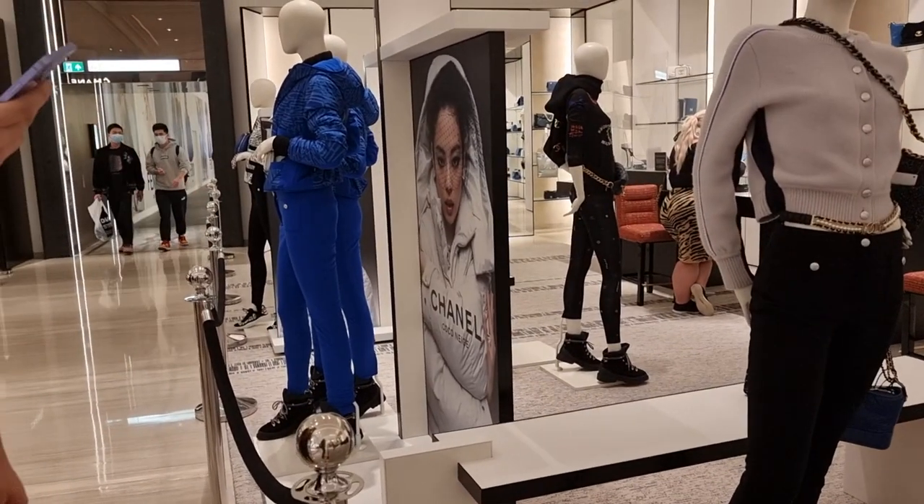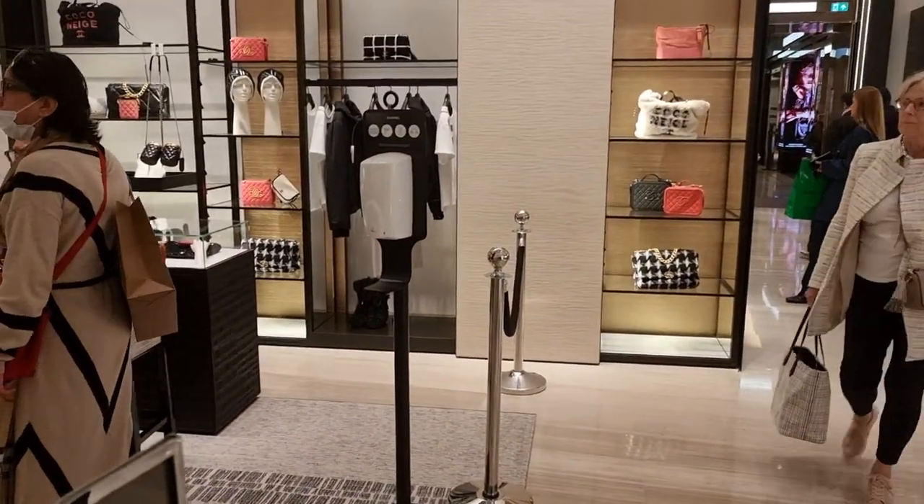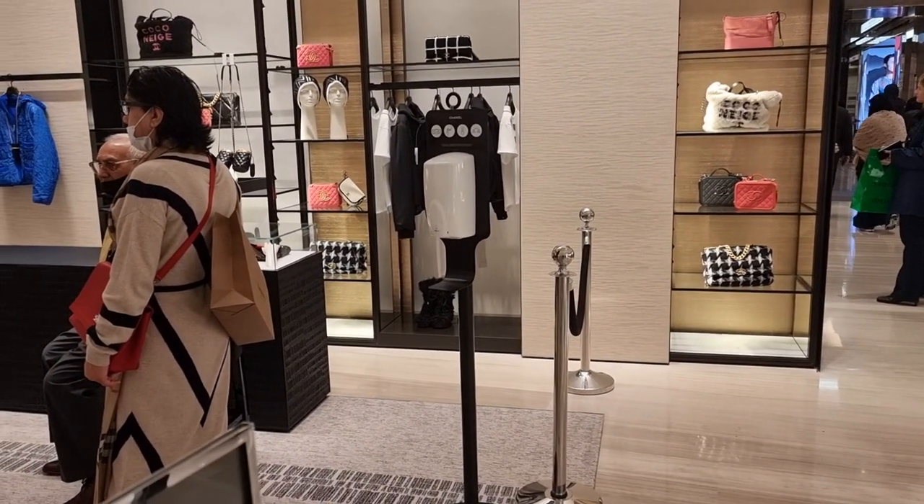They have quite a lot of the Coco Niche stuff out — like the ready-to-wear, and some of the bags that I've seen on display. I don't know if you can see that Coco Niche bag there, and one in the top left there as well.